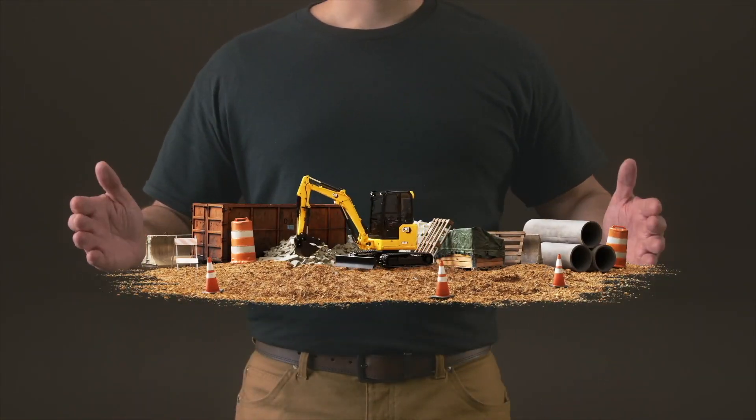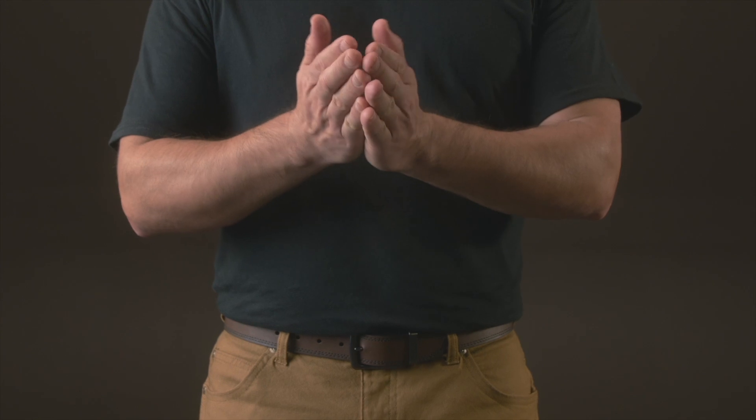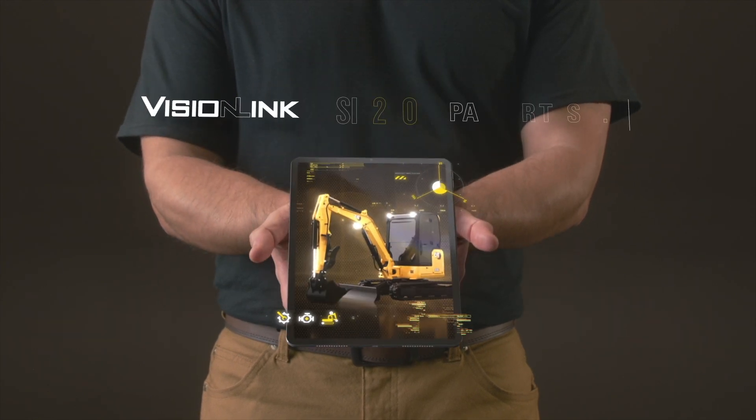Grab hold of customized solutions and support so you can keep doing the work that needs to get done — with the right tools in the palm of your hand.